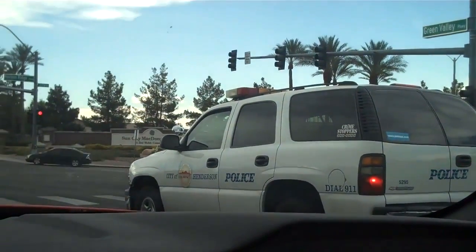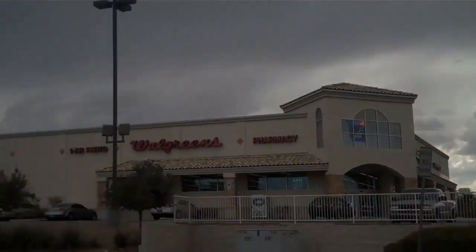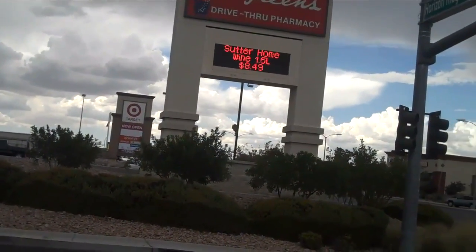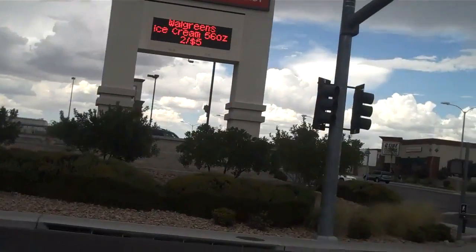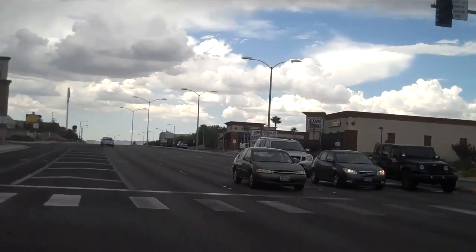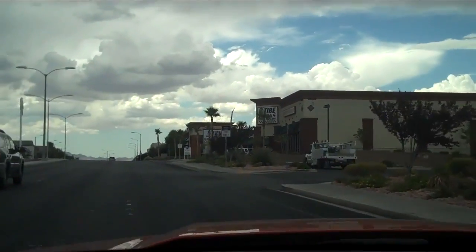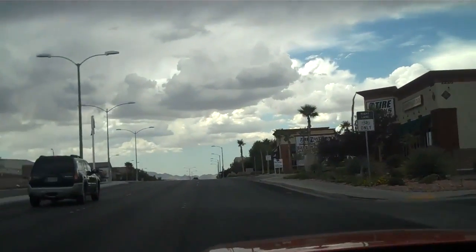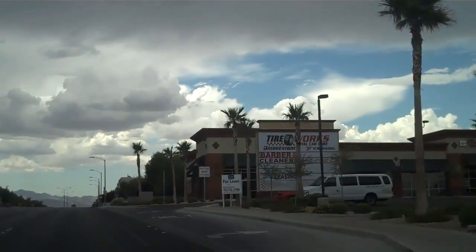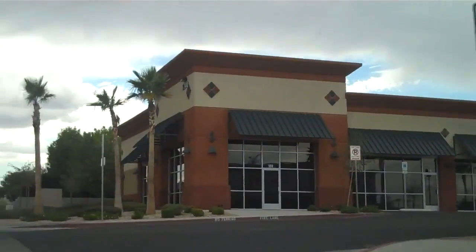City of Henderson Police. There's a large Target store over there. Here's another plaza called Horizon Commercial Center. For lease. This place has got a bunch of empty spaces too.